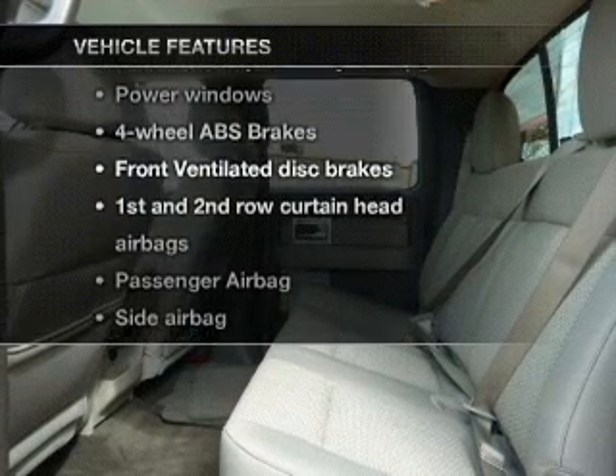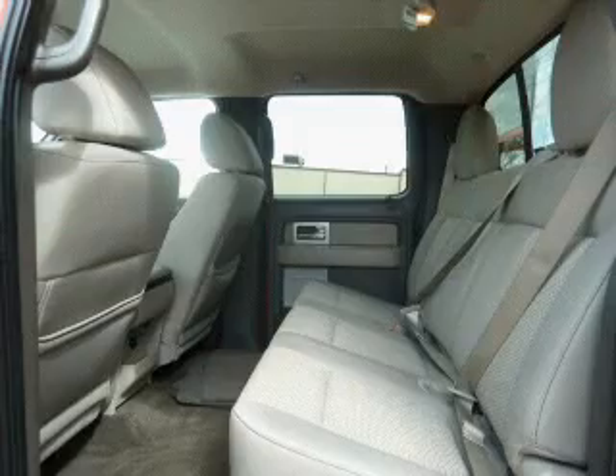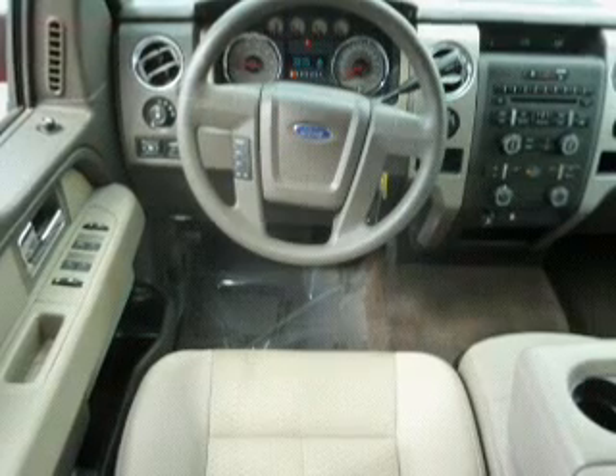you won't want to miss out on the opportunity to own this amazing ride. Keyless entry, power door locks, power windows, cruise control, AM-FM stereo with a CD player, power mirrors, and power steering.